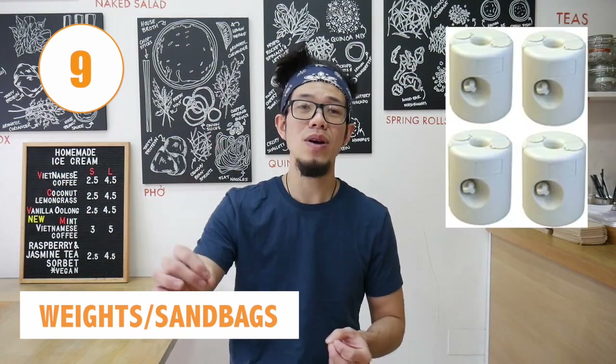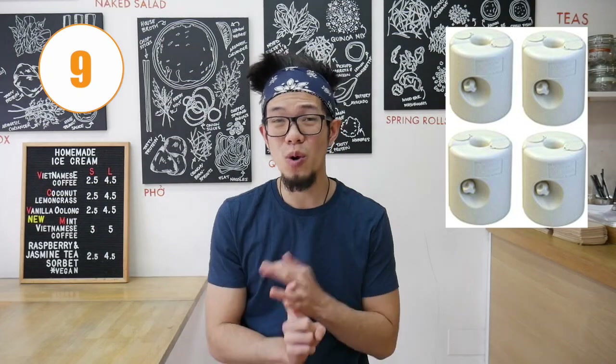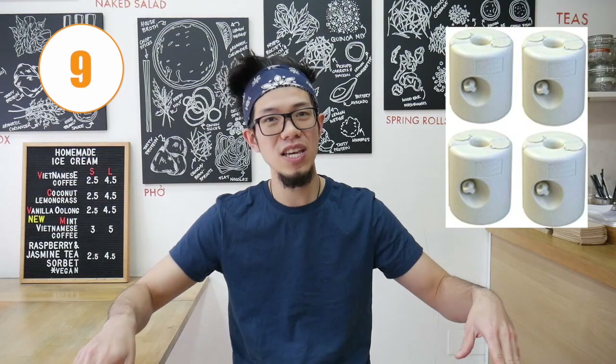Number nine is weights and sandbags. These hold down your gazebo in case of strong winds — you don't want your gazebo flying away. Make sure it's steady and solid so your store can survive tough weather and everything stays intact.